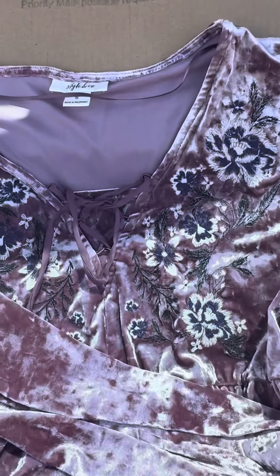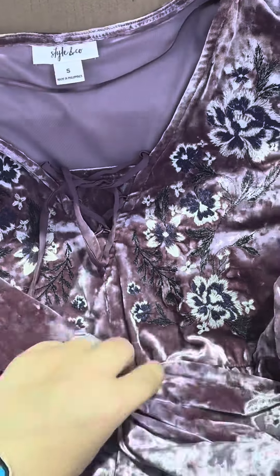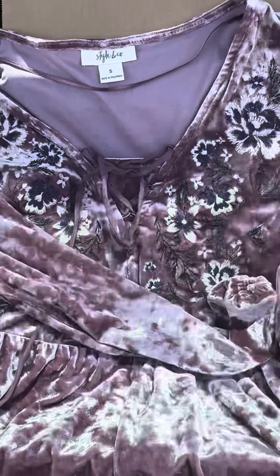First up we have this very cute Style and Co crushed velvet embroidered top.